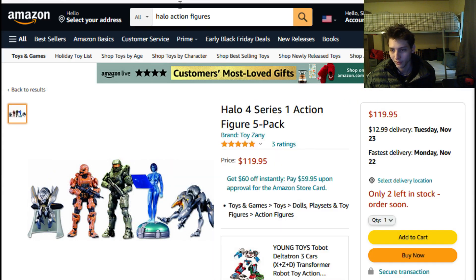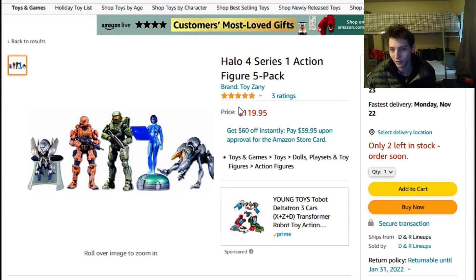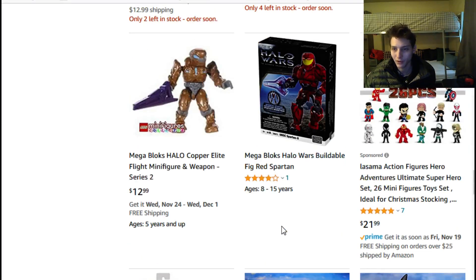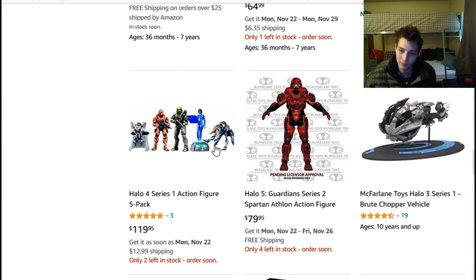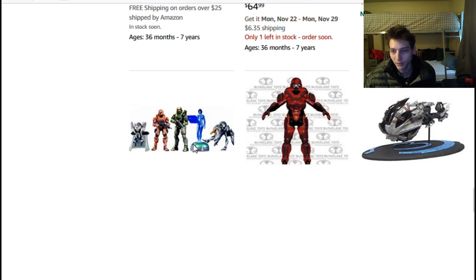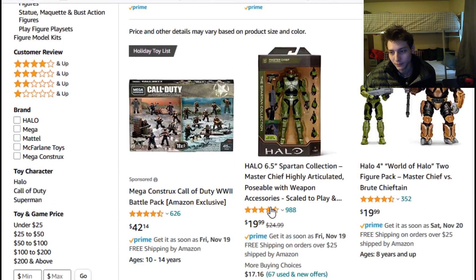Here's a set of McFarlane Toys Halo figures — discontinued — listed at 120 dollars for a set of five, which works out to about 20 dollars plus sales tax each. But with another Master Chief figure in the lot that you likely already have, and when you factor in shipping costs closer to 133 dollars, it comes to around 140 dollars total — about 25 to 28 dollars per figure when you factor in shipping and sales tax combined. That's a definite pass.